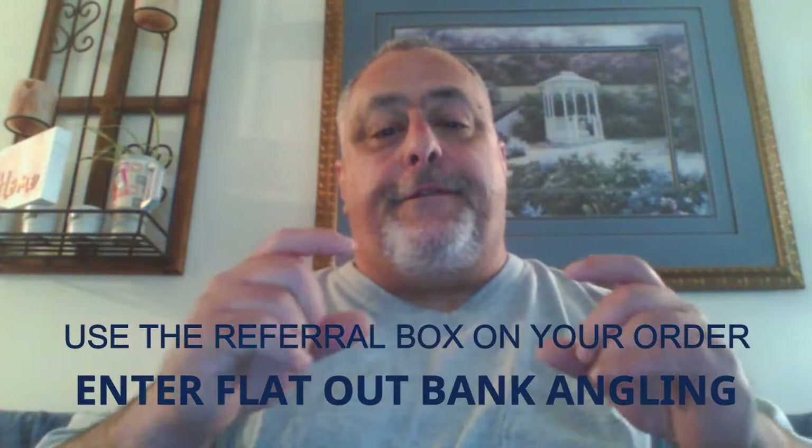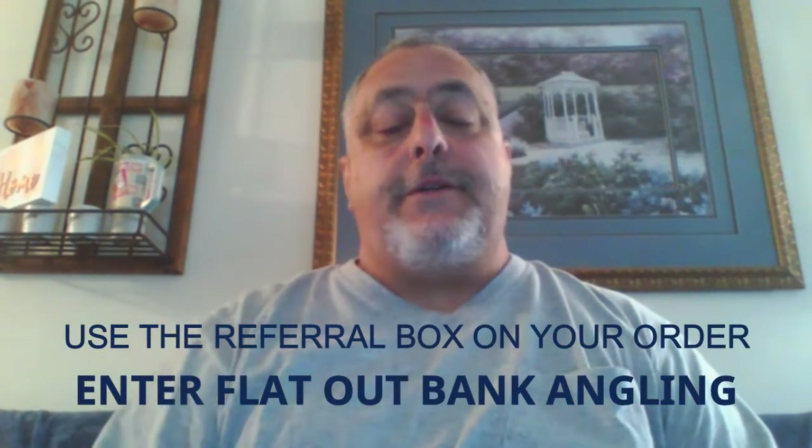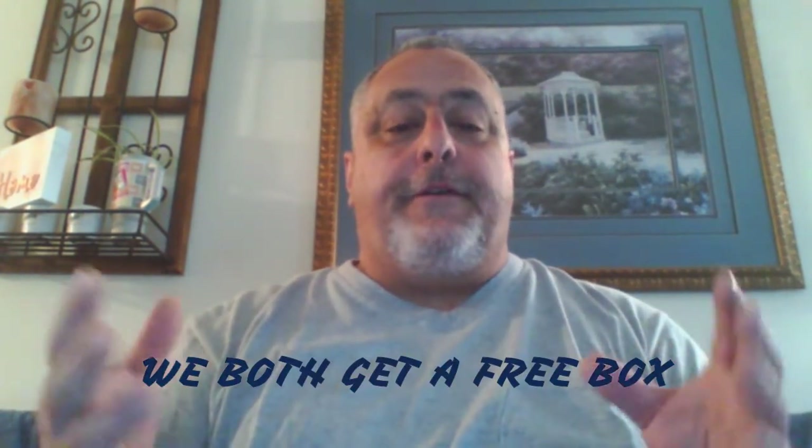When you go and place your order, at the end put 'Flat Out Bank Angling' in the referral box, and we both get a free box. It's not going to be a full bass box — it'll probably be like three or four baits. But still, it's three or four free baits that you don't have to buy, and they're not junk — they're good stuff. So check them out. Here's what I got for this month of March in my bait box.